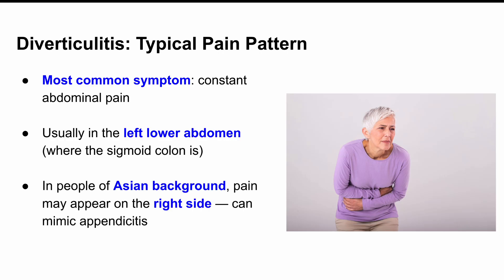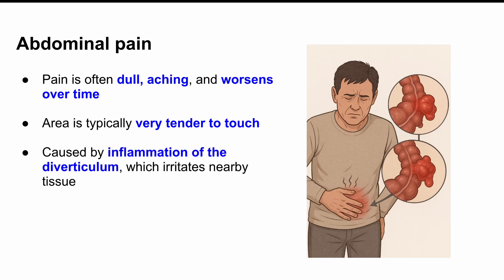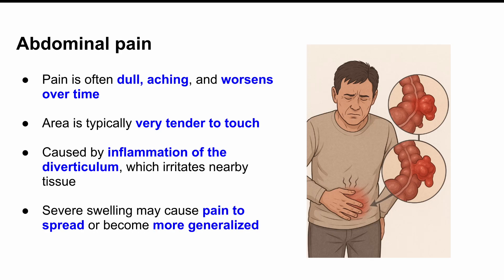Now, if you're from an Asian background, the pain might actually show up more on the right side, which can make it look like appendicitis. But if the pain is constant and sticks around longer than a few days, it's more likely to be diverticulitis. The pain is usually described as a dull, aching kind of discomfort that gets worse with time. And if someone presses on that spot, it's very tender. Why does that happen? Because that little pouch — the diverticulum — is inflamed. It swells up and starts irritating the surrounding tissue, and if the swelling gets really bad, the pain can even start to spread or feel more general, especially if complications set in.